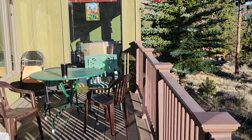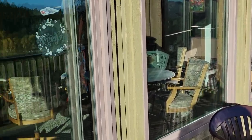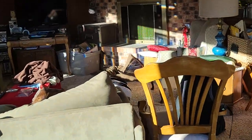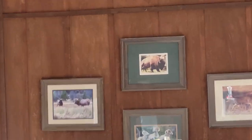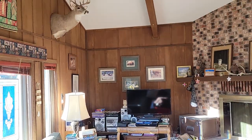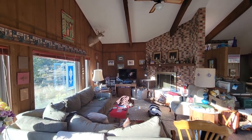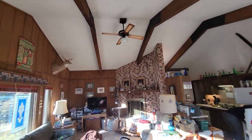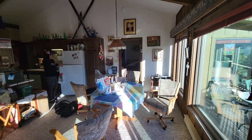Next we'll go inside and take a look at the living room and also introduce you to my brother and his wife. This is the living room — it's very spacious with a mountain country rustic atmosphere, looks well lived-in. This is the dining room.